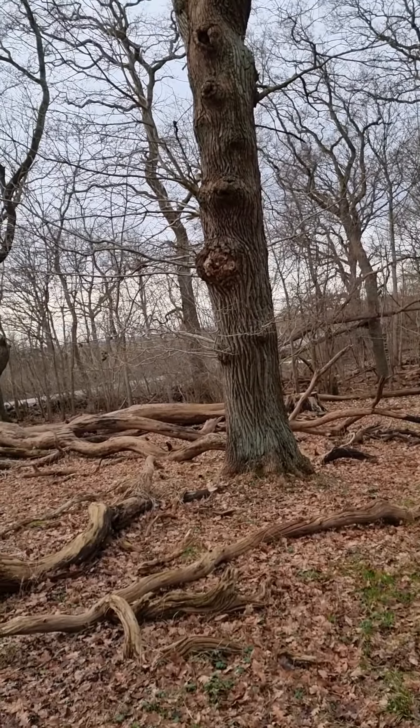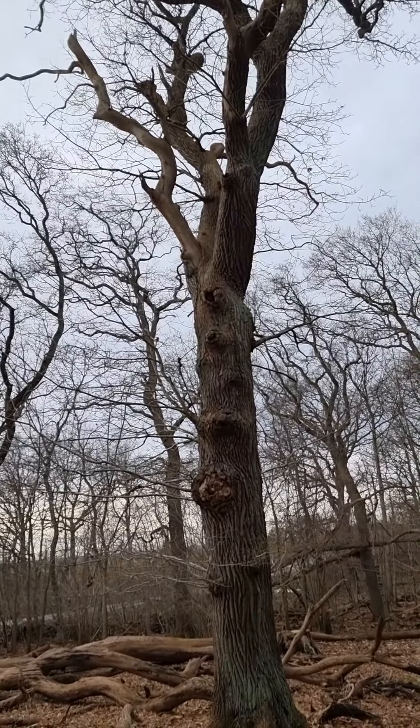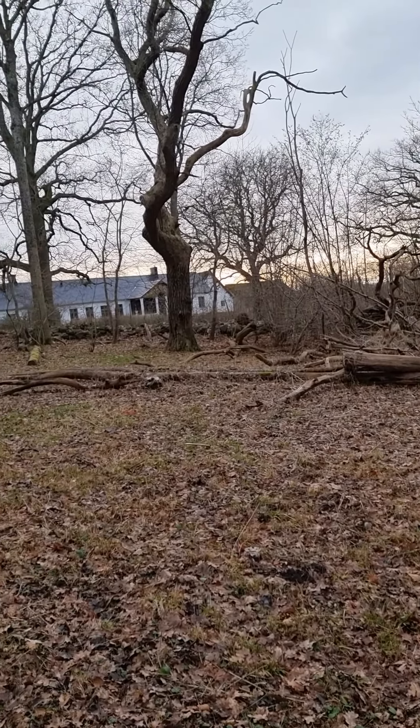It must be very beautiful in a couple of months, beautiful in a different way with all of the spring flowers that will be emerging here, just carpeting the forest floor. You can see that here everywhere.